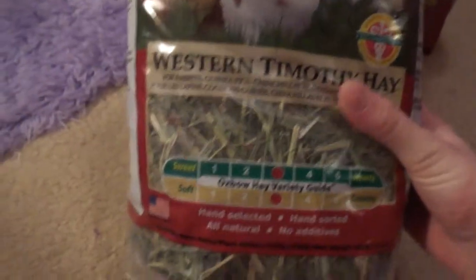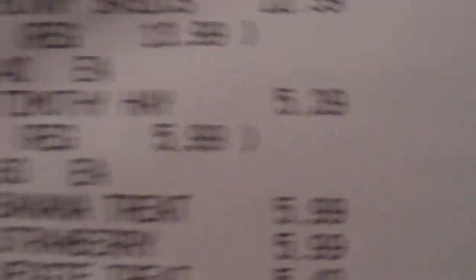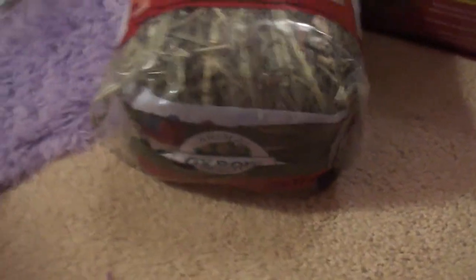Next, I got the Axpo Western Timothy Hay, and they love this stuff a lot. That was $5.99, and my mom had a PetSmart Perks card.